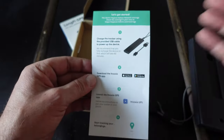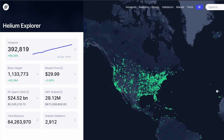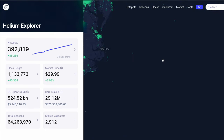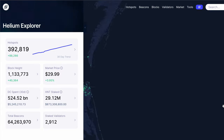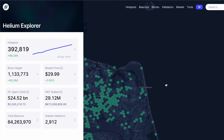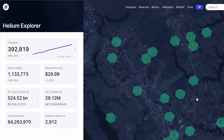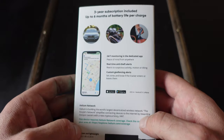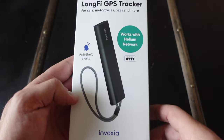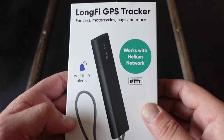These trackers work on the Helium network, which is a peer-to-peer network for IoT devices. People add a little hotspot to their home and they get rewarded with HNT cryptocurrency by providing coverage for devices just like this tracker. The great thing for the end user is that subscriptions come in extremely low compared to other networks providing coverage. If you want to learn more about the Helium network, I have a few tutorial videos linked in the top right and in the description below.